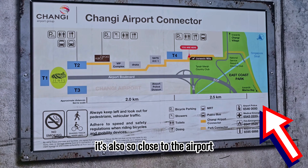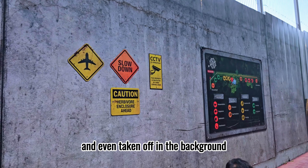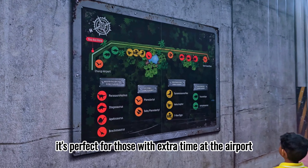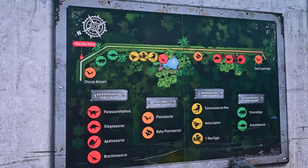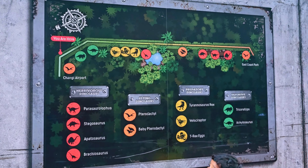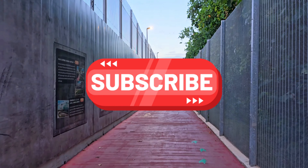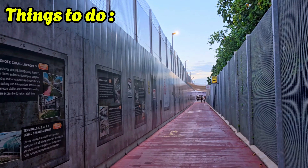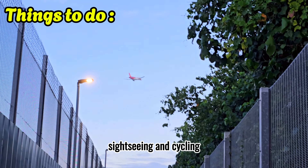It's also so close to the airport that you can see planes parked and even take off in the background. It's perfect for those with extra time at the airport who want a quick, fun detour. You can do activities like walking, sightseeing, and cycling.